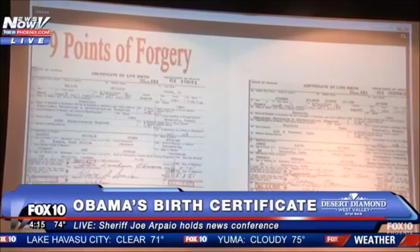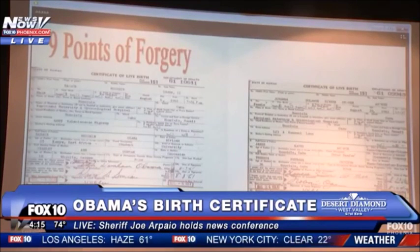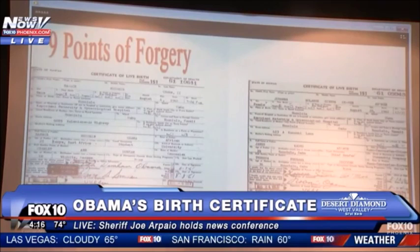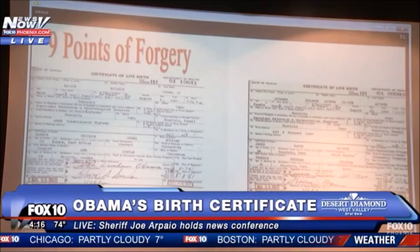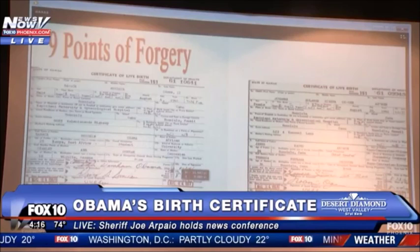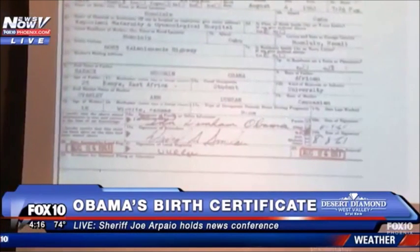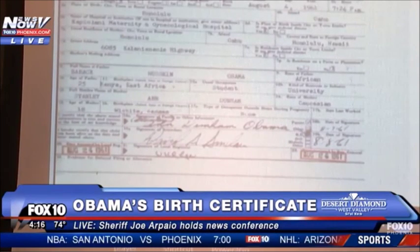But as we do this experiment, ask yourself: what are the odds that two stamps in two separate boxes stamped by hand 16 days apart would have the exact same angle in box 20 and the exact same angle in box 22? First, we'll look at the left stamp, then the right stamp. It should be pointed out that these stamps were looked at by two separate document examiners who specialize in two separate forensic disciplines and who reside on two different continents. Both agree that these angles are identical on both the Obama document and the Ahni document.